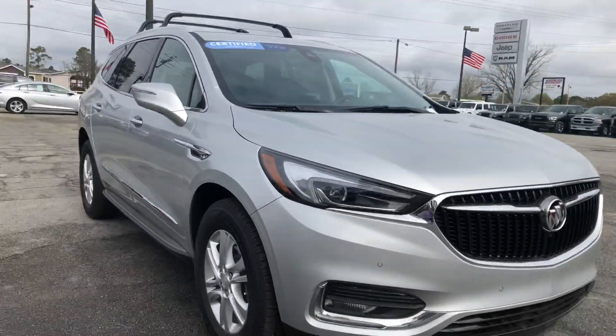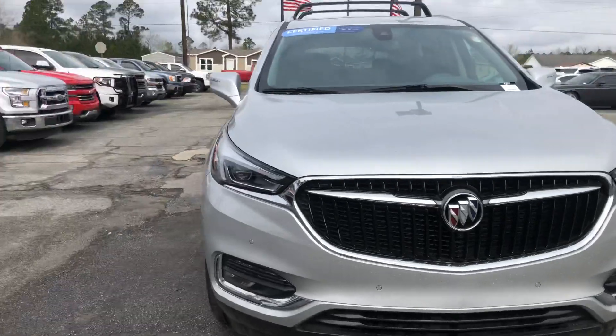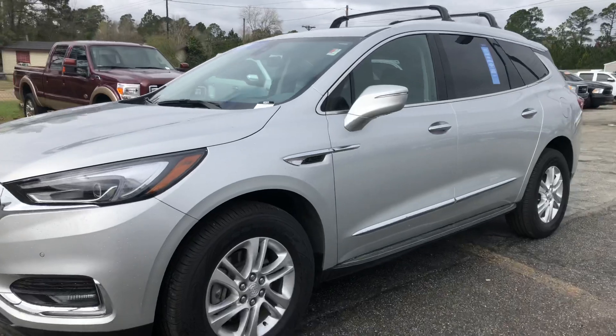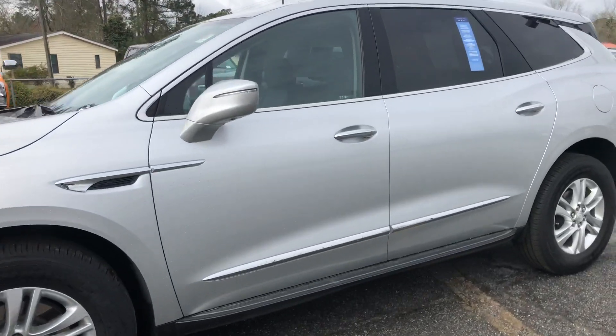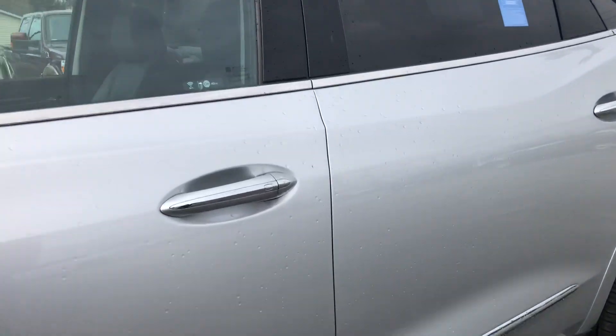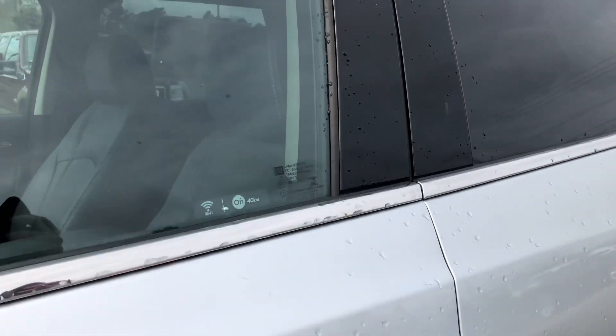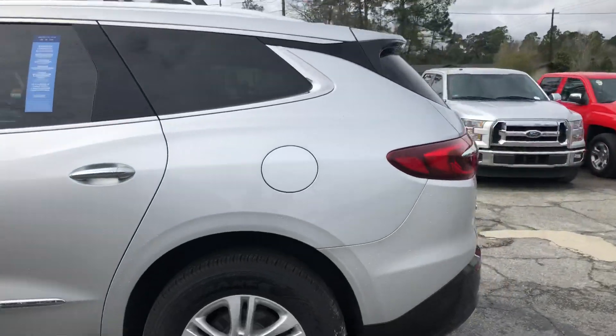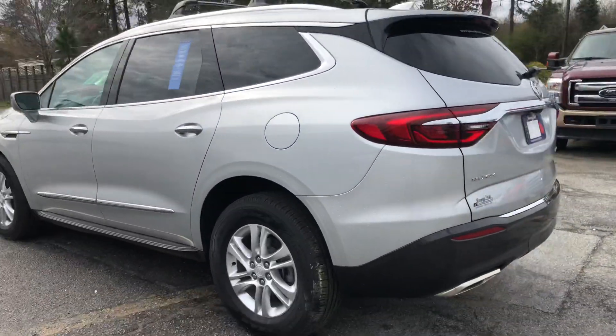It is here, ready to go. No one has claimed it yet, but we've had a lot of hits on it lately. You can see here that you've got a button on the door — you can lock and unlock with that button as well. You've got those on all four doors.